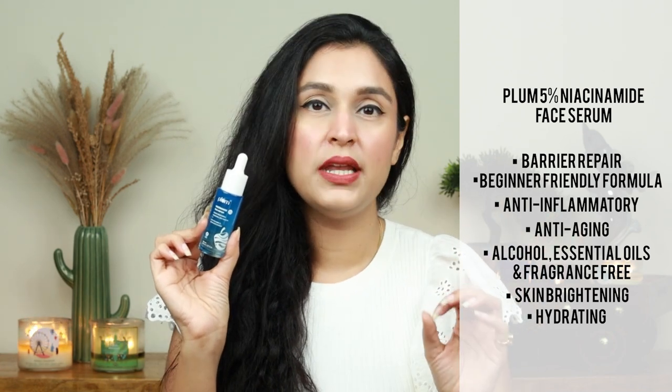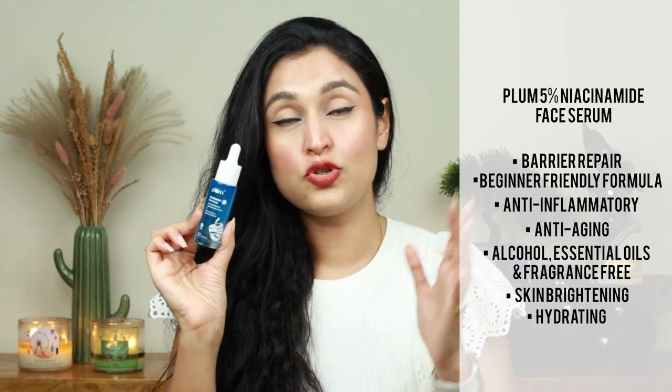This is 5% niacinamide, meaning it is a beginner-friendly formula. Other ingredients clearly hydrate the skin really well. Rice extract hydrates the skin and helps retain moisture. There are rose extract, cucumber extract, and allantoin — three ingredients that are soothing for the skin. According to me, it is a very good product. If you are a beginner or even advanced in your skincare journey and looking for a good niacinamide serum, try this. When we talk about glass skin, hydration is very important.